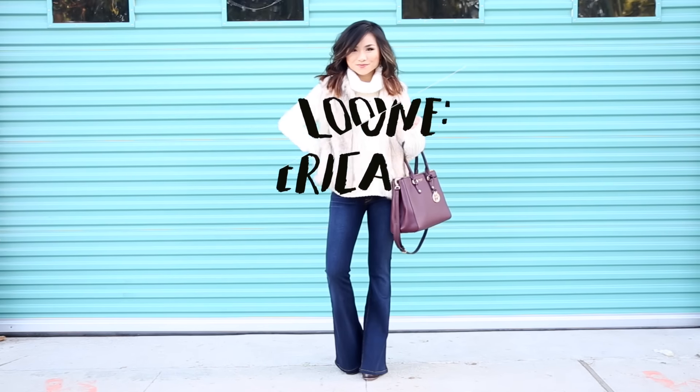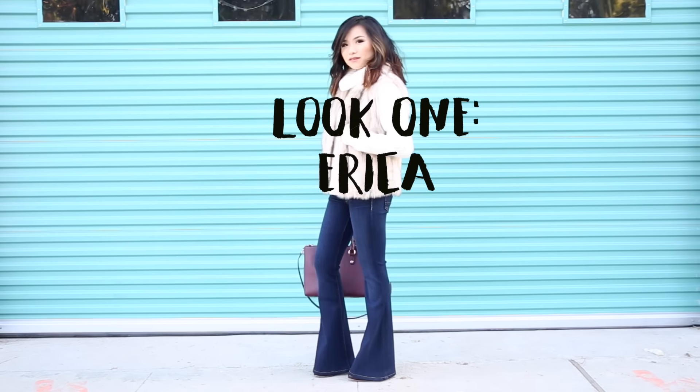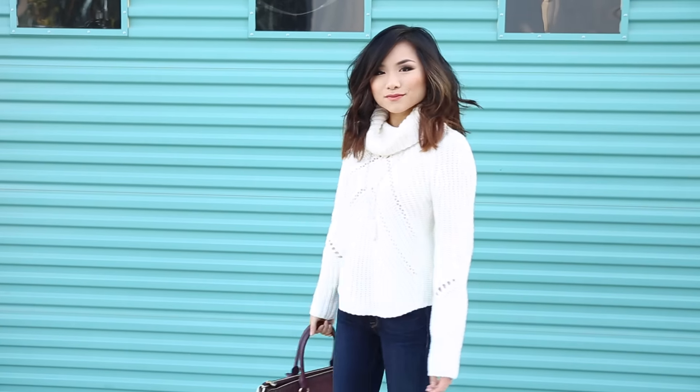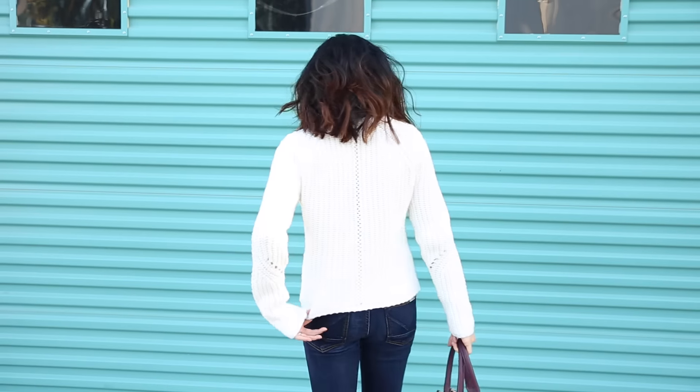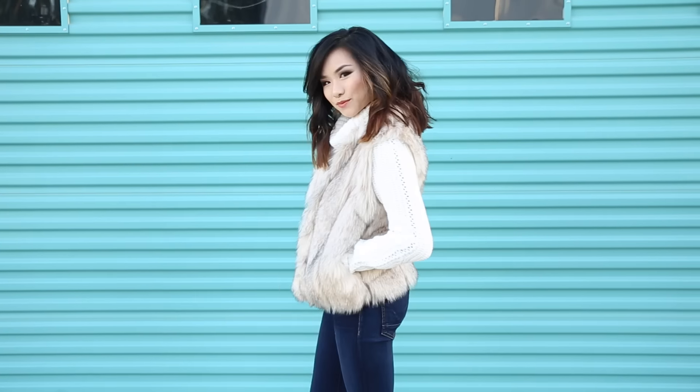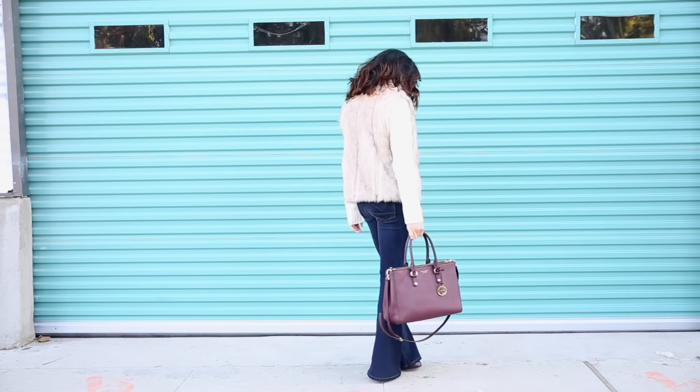What's up guys? It's Erika. For this fall look, I'm featuring one of my favorite trends of the fall season — the 70s trend. I started off with a cropped turtleneck sweater in this beautiful cream color. It's thick, it's cozy, and warm at the same time. I then layered on a big faux fur vest that adds another layer of warmth.